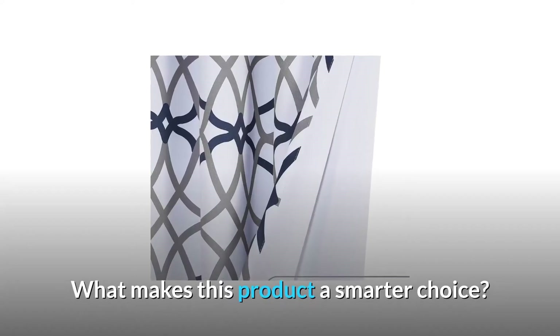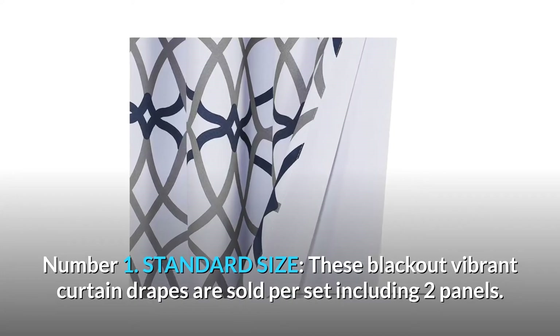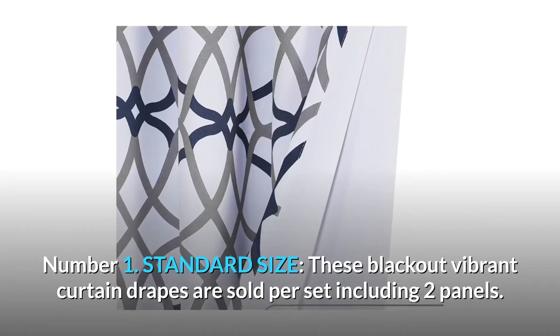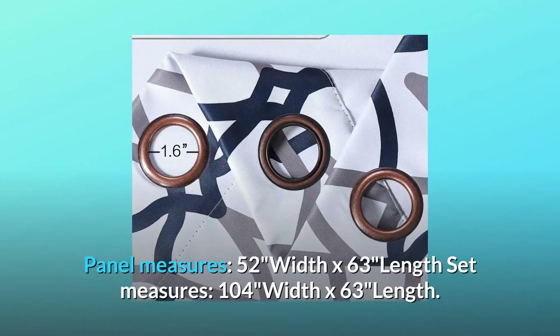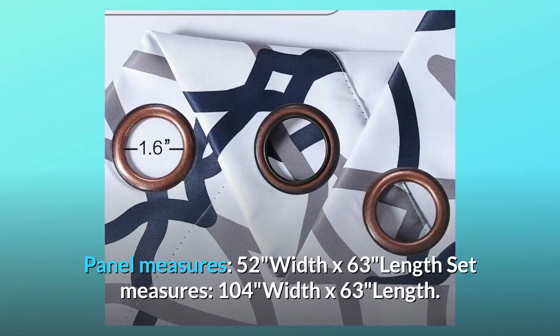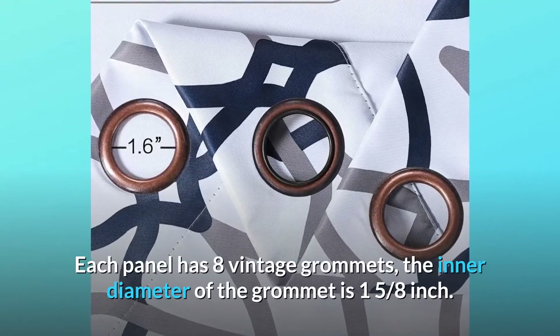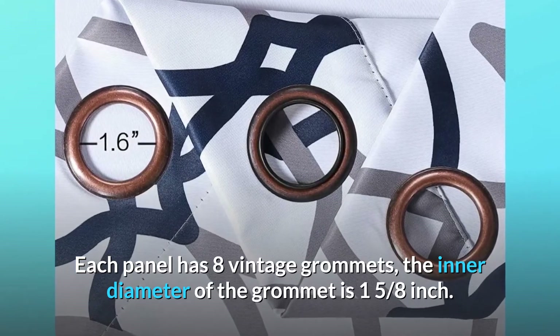What makes this product a smarter choice? Number 1: Standard Size. These blackout vibrant curtain drapes are sold per set including two panels. Each panel measures 52" width x 63" length; the full set measures 104" width x 63" length. Each panel has 8 vintage grommets with an inner diameter of 1 and 5/8 inches.